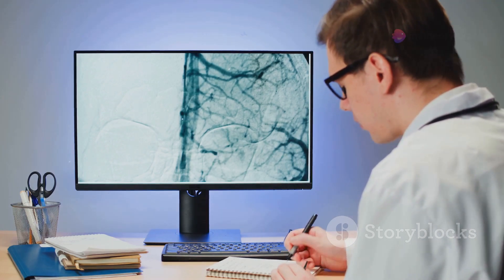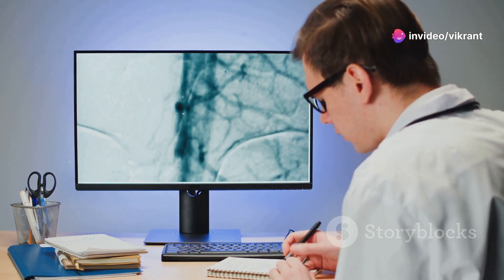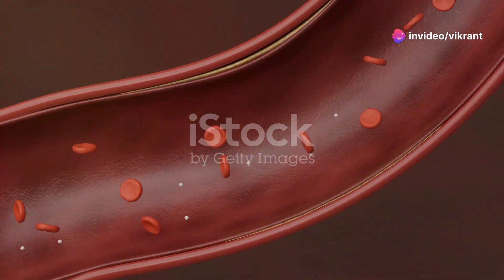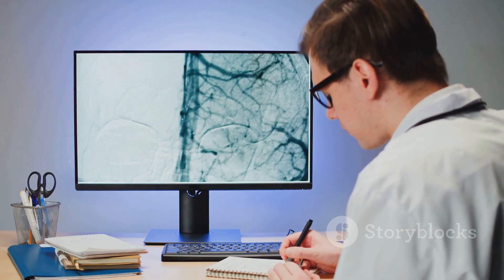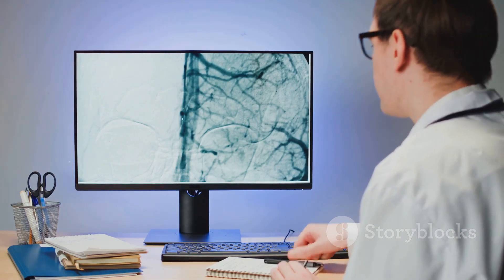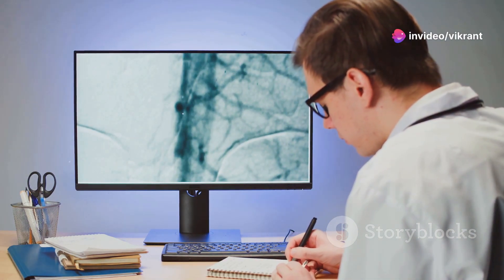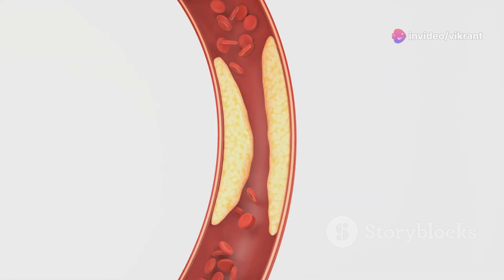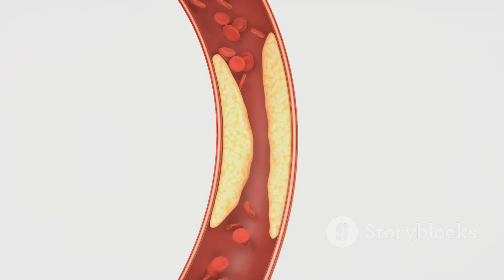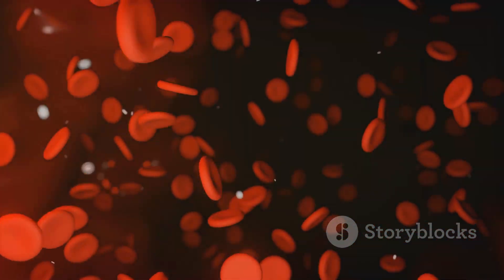Endothelial dysfunction involves several key mechanisms that disrupt normal blood vessel function. One crucial mechanism is impaired vasodilation. The endothelium produces nitric oxide, or NO, a potent vasodilator that relaxes blood vessels, allowing them to widen and improve blood flow. ED reduces NO production, impairing the blood vessels' ability to dilate properly. This can lead to reduced blood flow and increased pressure within the vessels.